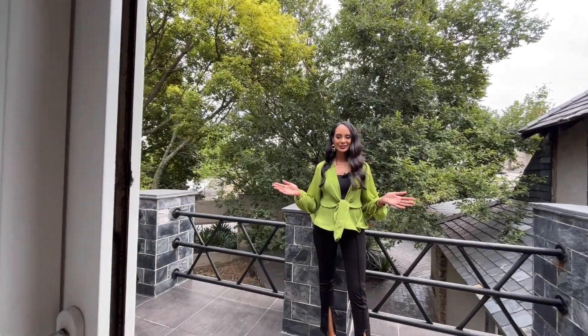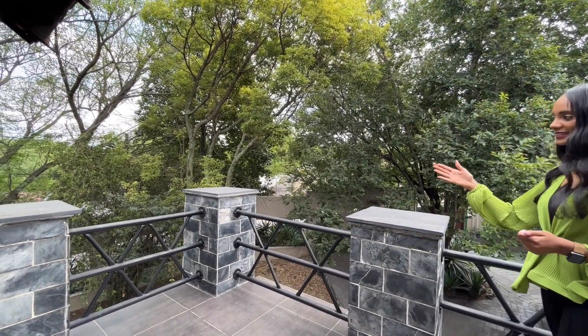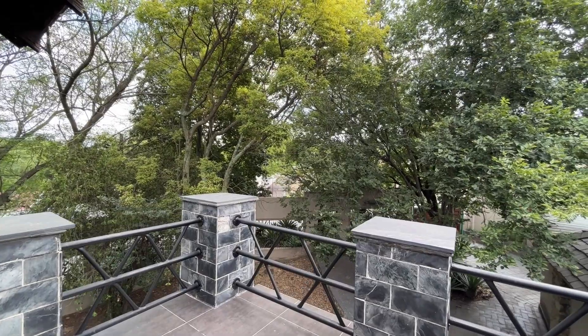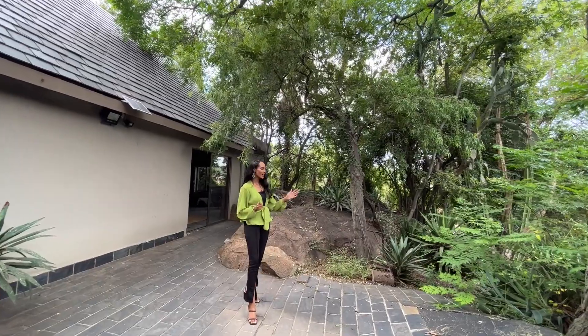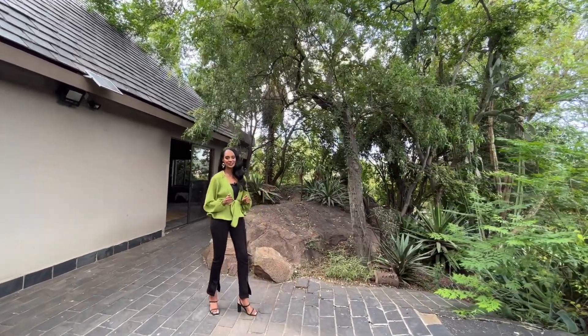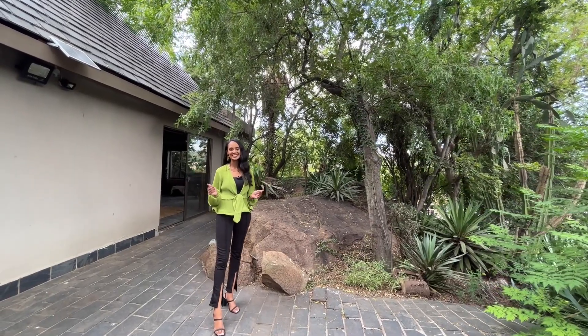The main bedroom leads to this beautiful spacious balcony offering stunning views of the city. I'm currently standing in the garden — as you can see, this jungle themed vegetation brings you closer to nature and creates that urban oasis in the city.